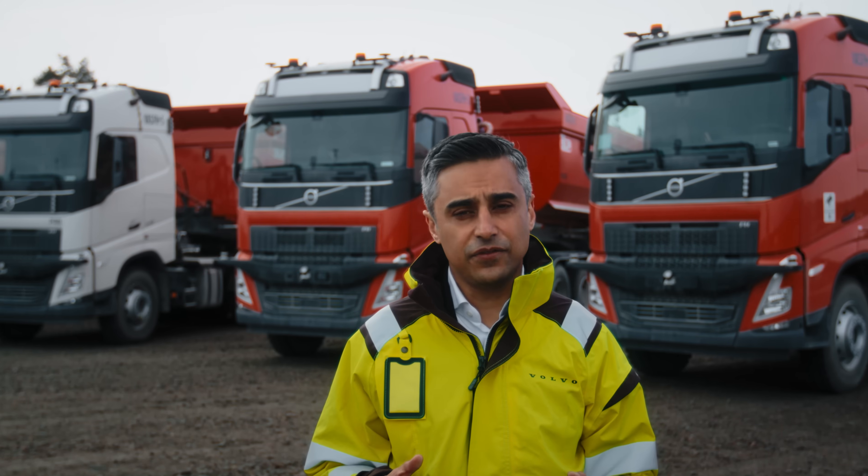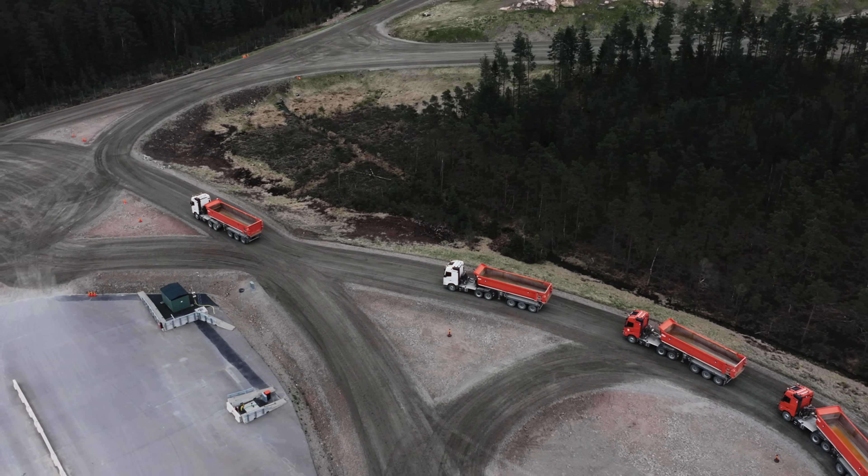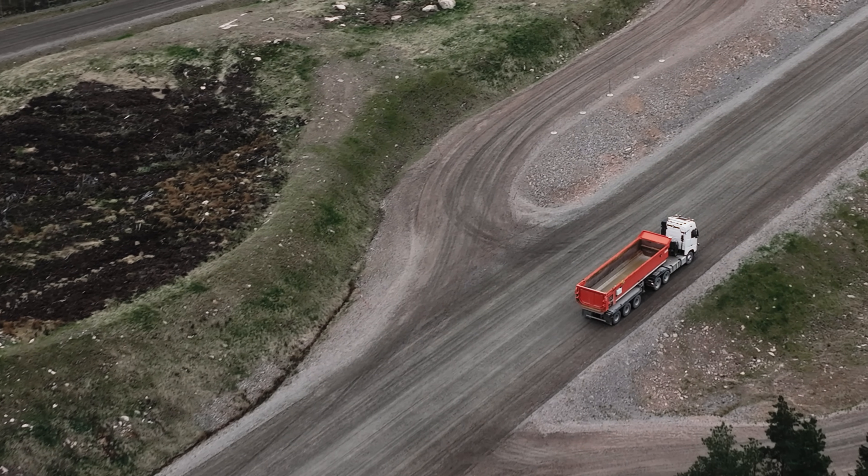The mission is to increase uptime, increase efficiency and value for our customers, and remain safe at all times. We do that at Volvo by putting safety at the core of these trucks.